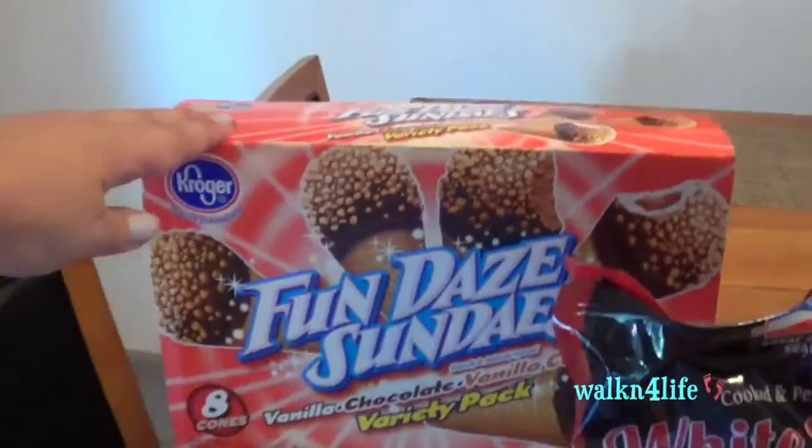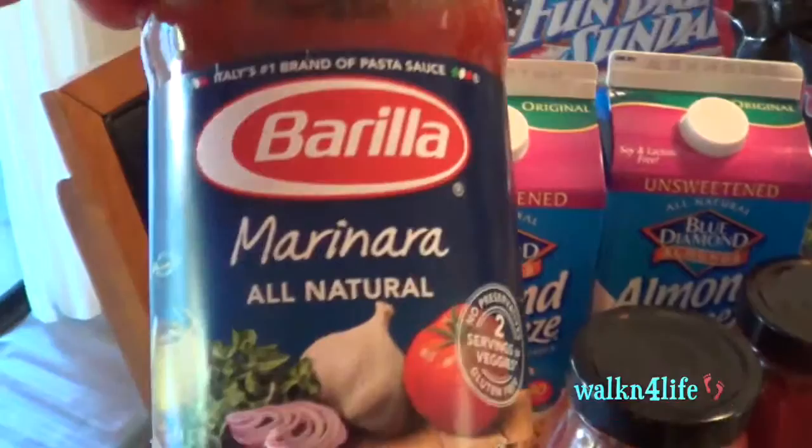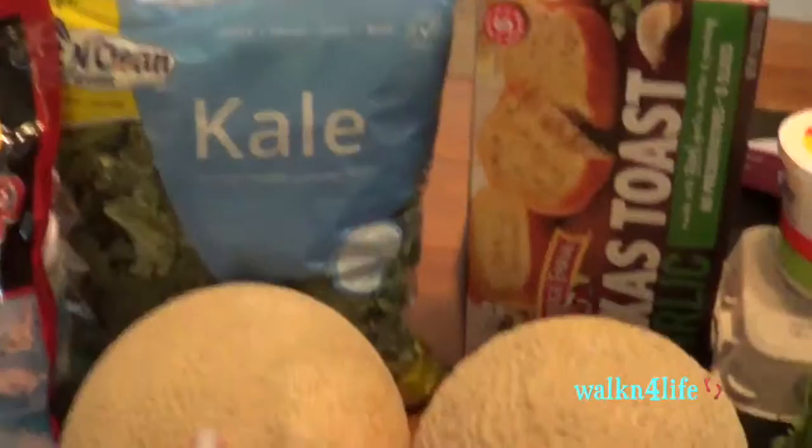Fun day Sundays for my kids. I have Almond Breeze almond milk from Blue Diamond — this is the unsweetened. I have Barilla marinara all-natural sauce, I have the Private Selection tomato and basil sauce, two of those. I have a bag of white shrimp and a bag of kale — my kids want some kale chips.